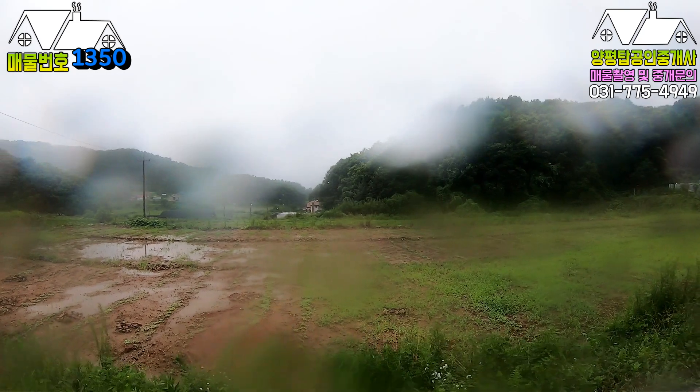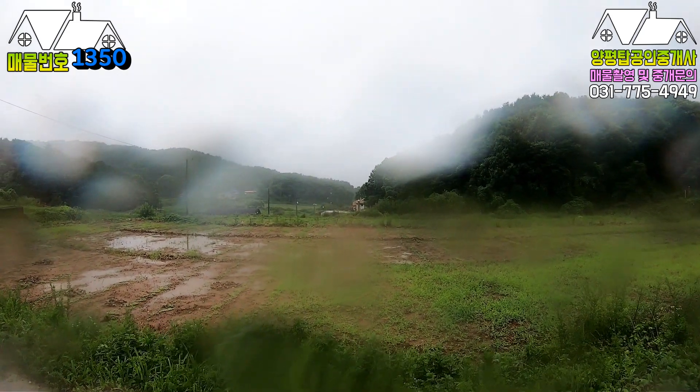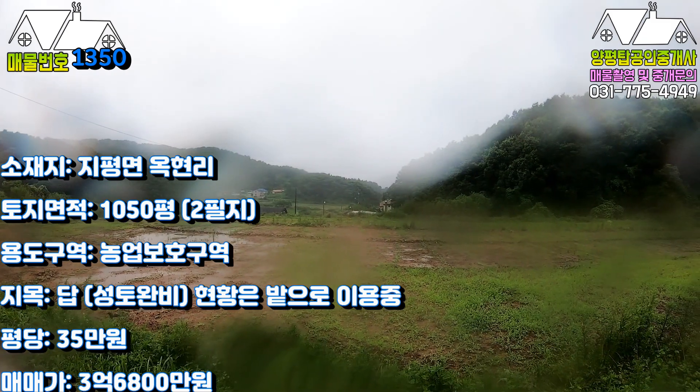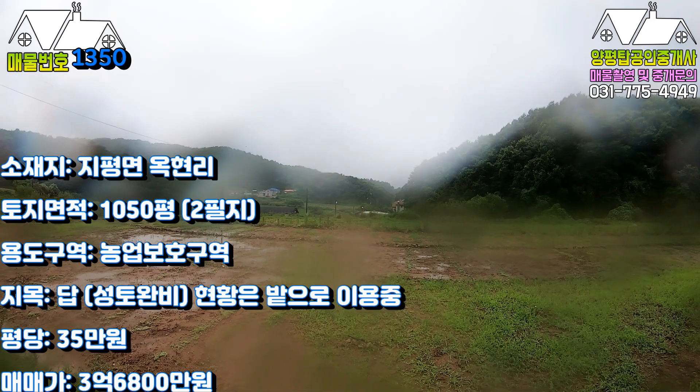자, 지평면 옥현리입니다. 1020평, 평당 35만원입니다. 오늘 영상 여기까지 하고 마무리 짓도록 하겠습니다. 자신있게 추천드리고 영상 보시고 궁금한 점 전화 주시면 더 자세히 설명드리겠습니다. 진선빠빠였습니다. 구독과 좋아요도 부탁드립니다. 감사합니다.